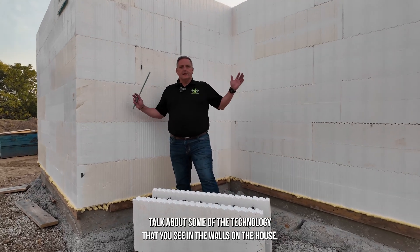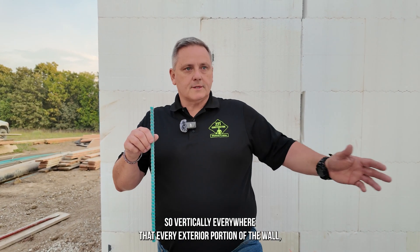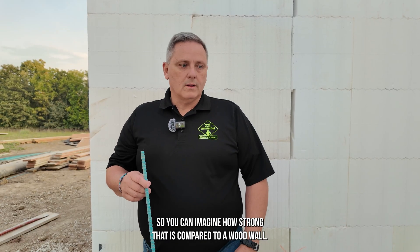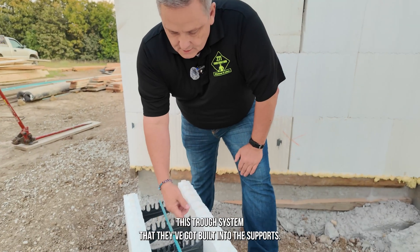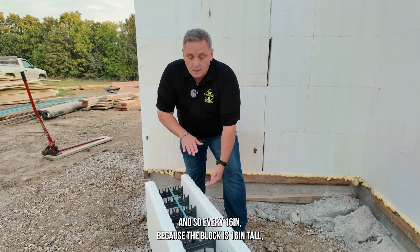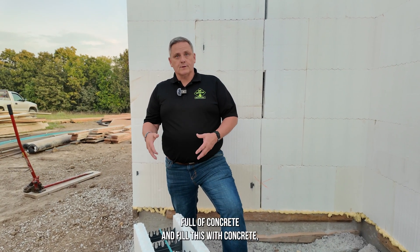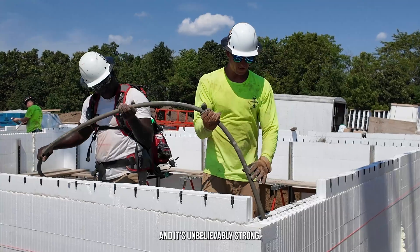Let's talk about the technology you see in the walls. I want to talk about the reinforcement that goes into the wall. Vertically, every exterior portion of the wall, every 24 inches, we have a piece of rebar going in vertically that extends up through the wall cavity. You can imagine how strong that is compared to a wood wall. Horizontally, there's a piece of rebar that lays into a trough system built into the supports. Every 16 inches — because the block is 16 inches tall — every block gets another row of horizontal tie going through the wall system. Once you pour this full of concrete, the guys vibrate it down so there are no gaps, air, or bubbles inside the wall. It's unbelievably strong.